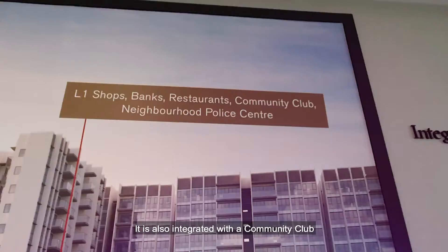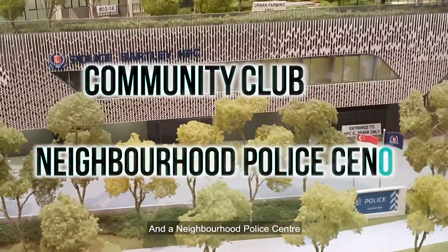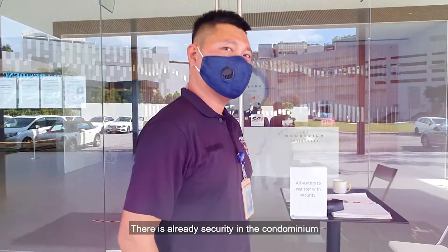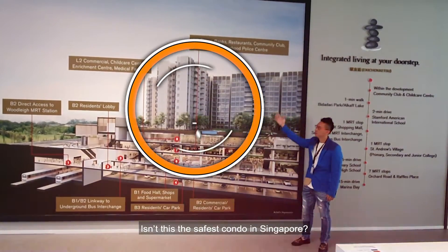To top it all, it is also integrated with a community club and the neighbourhood police centre. There is already security in the condominium. Isn't this the safest condo in Singapore?